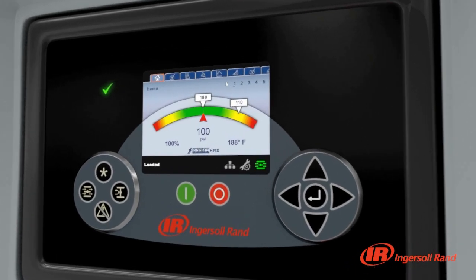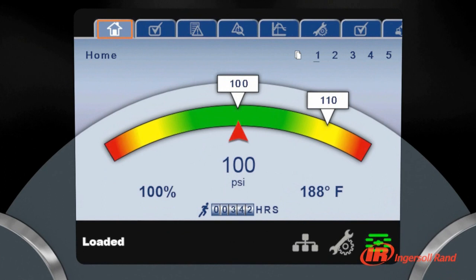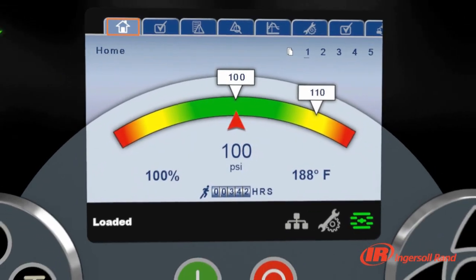When you need to know more about the performance of your compressor, XE Series Controllers provide detailed data logging, graphic-based trending and performance analysis from the controller's screen. With this level of information at your fingertips, you can be confident your compressed air system is operating at peak efficiency.